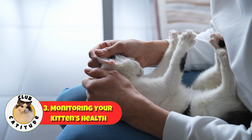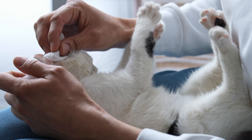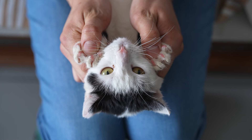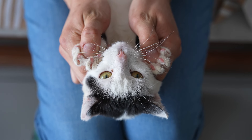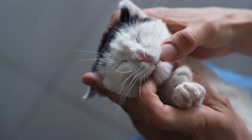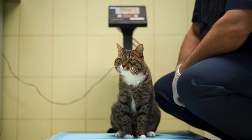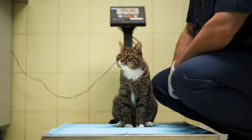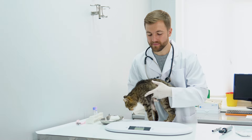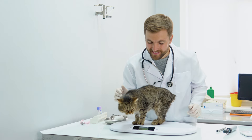Number three: monitoring your kitten's health. Keeping an eye on your kitten's overall health is important for catching potential issues early. Perform daily checkups and be watchful of any changes in your kitten's behavior. If they seem lethargic, aggressive, or are hiding more than usual, these could be signs that something is wrong. Also look out for physical signs of illness like runny eyes or noses, coughing, sneezing, or diarrhea. When it comes to weight monitoring, regular weigh-ins are key. Weigh your kitten regularly to make sure that they're gaining the appropriate weight. Rapid weight changes can be a sign of health problems, so follow your vet's advice on what healthy weight gain should look like for your kitten.